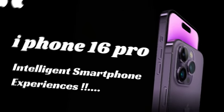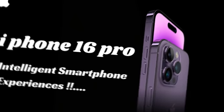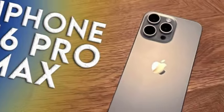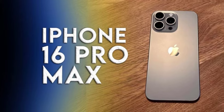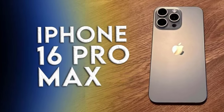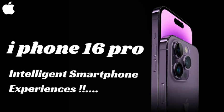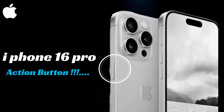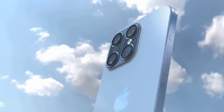The iPhone 16 Pro models might utilize Samsung's M14 OLED panel, known for its superior brightness and longevity. Additionally, new micro-lens OLED technology could enhance brightness and reduce power consumption, potentially improving battery life. The exact association of these advancements with the M14 panel remains to be clarified.